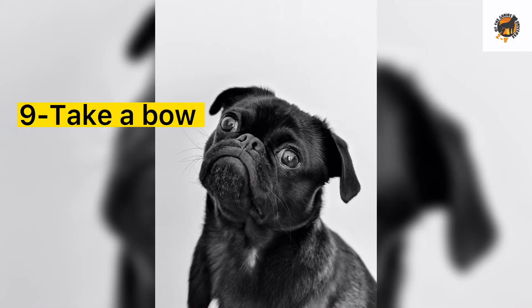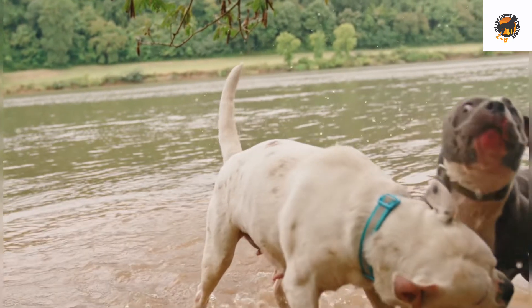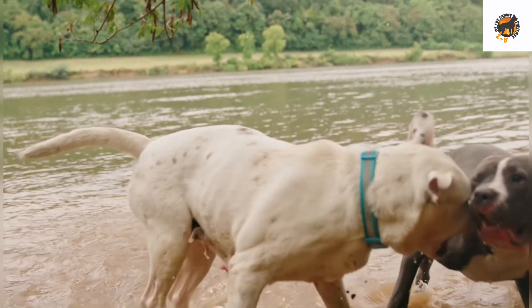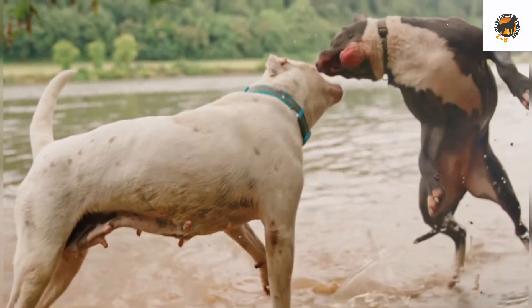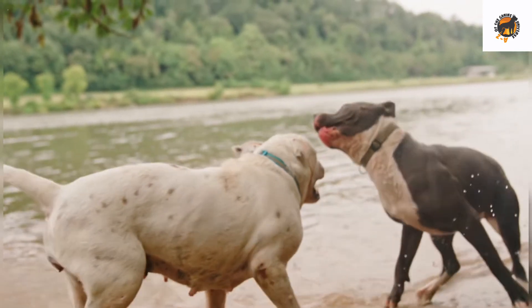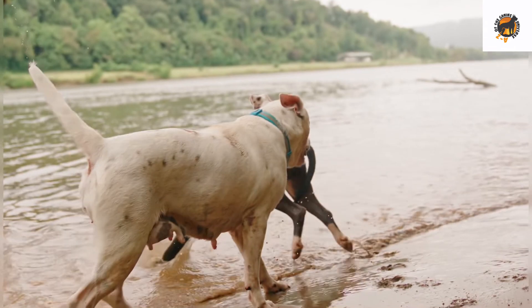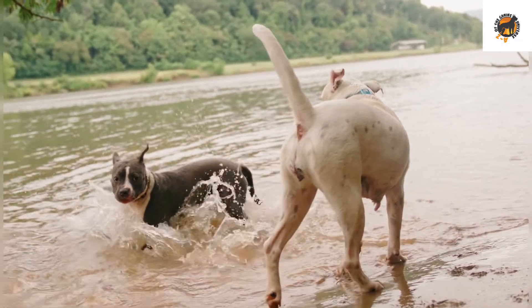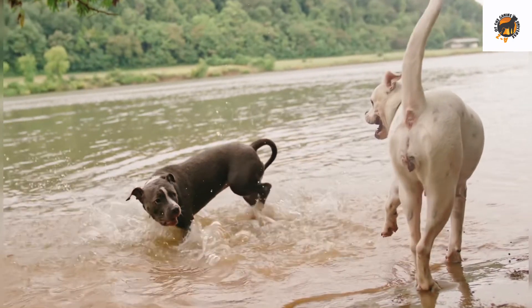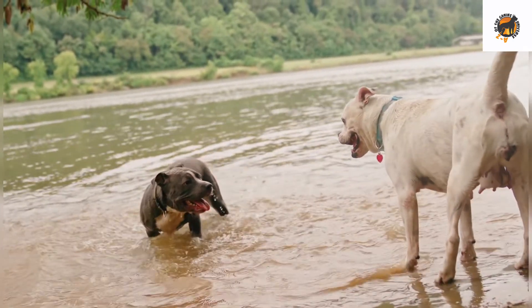Number 9: Take a bow. Taking a bow is a trick which involves having your dog put its chest to the ground while keeping its rear end up in the air. It may sound like a difficult trick to teach but the truth is that bowing is a natural behavior for dogs. If you watch two dogs playing together, you'd frequently see them bow. Trainers refer to this behavior as a play bow and it's a dog's way of asking another dog to come and play. You can easily use your dog's natural playfulness to train it to take a bow.